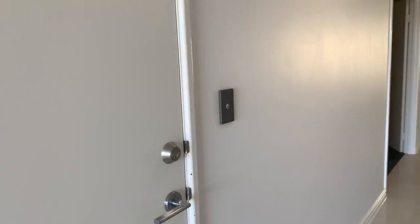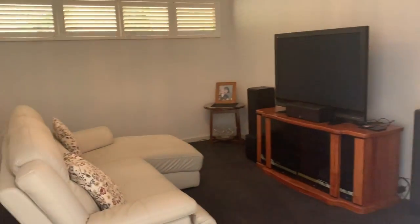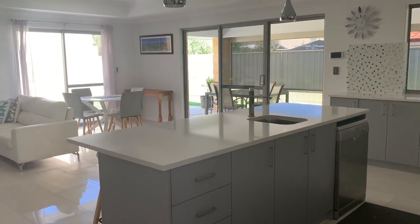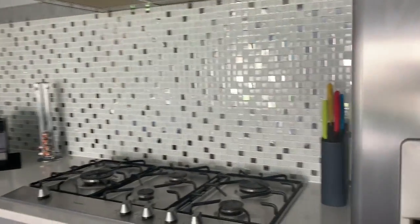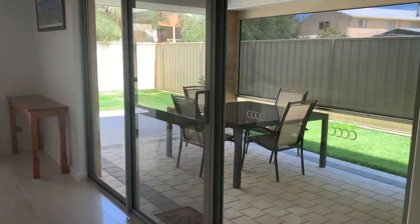Walking through now is a shoppers entry from the garage. To the left we have the home theatre. Coming into the main living area which is the kitchen, dining and family. Nice size pantry to keep some of your electrical items and plenty of bench space as you can see — 900 oven and hot plate and range hood. If you're entertaining, you can see everybody from the kitchen.